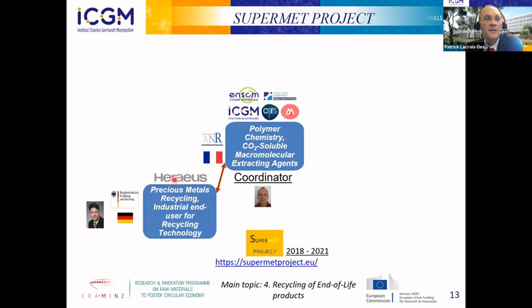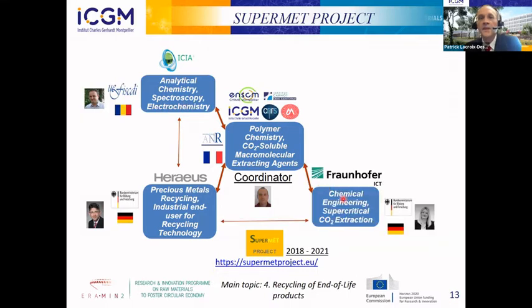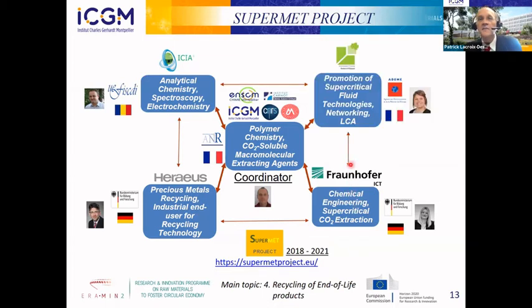ERAUS is an industrial partner providing the industrial catalyst. ESEA is a laboratory for analytical chemistry able to titrate the palladium in our different products. The Fraunhofer Institute in Germany performs the extraction and scale-up of the CO2 extraction, and IFES Association in France handles networking and is in charge of the life cycle assessment.